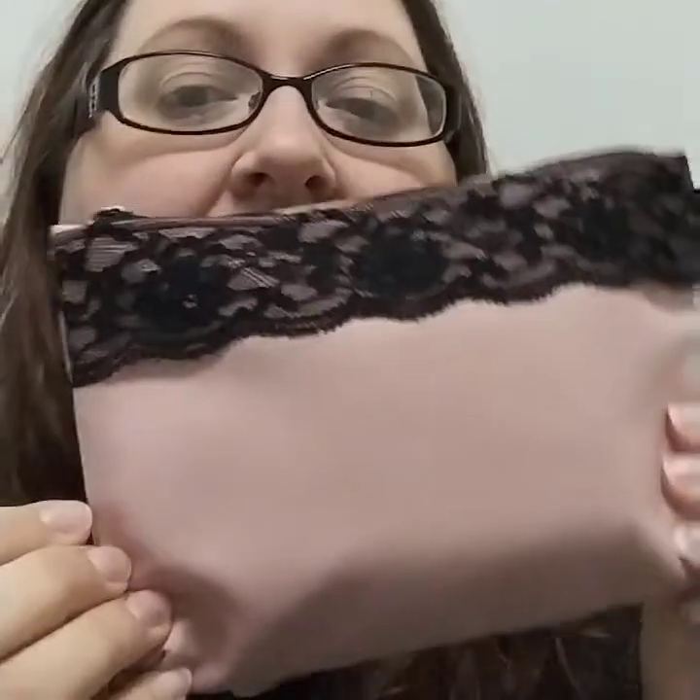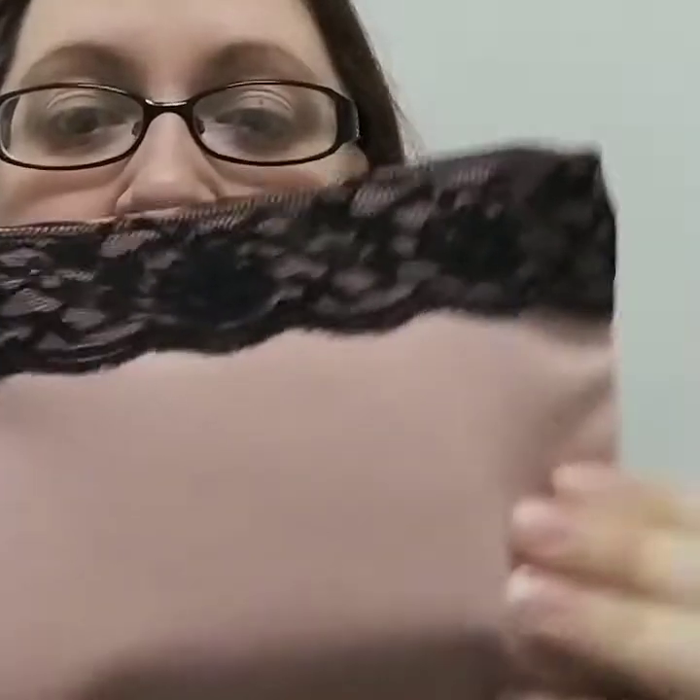Okay guys, so I am going to open my ipsy package and show you what's in there. So here we go — it comes with this little makeup bag. Okay, unzip it, there's a little card.